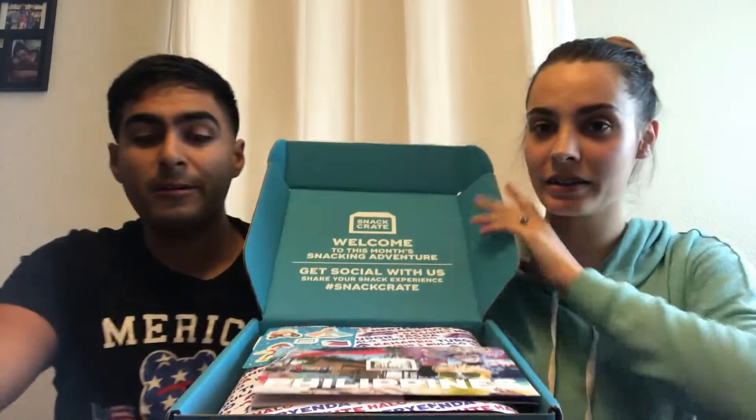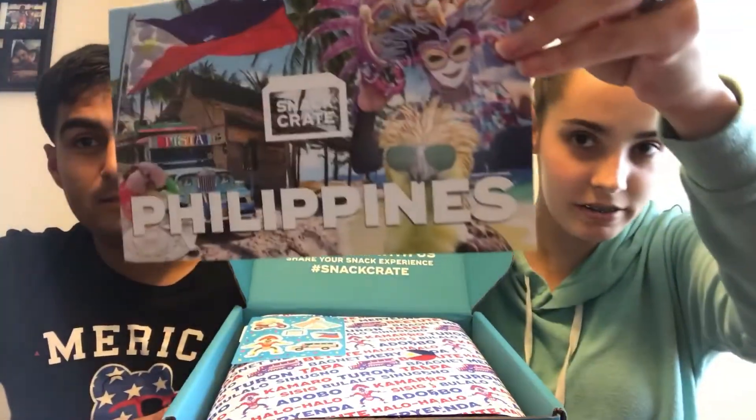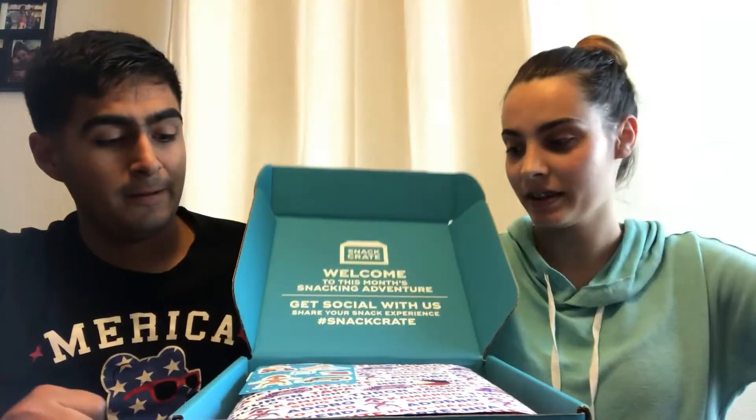What's up guys? Welcome back to the channel. If you guys are new here, hello — Haley, Paul — and hit that subscribe button. Today we are going to be trying another snack crate, and we got the Philippines this time. So let's jump into this.